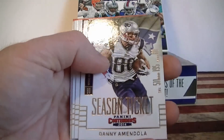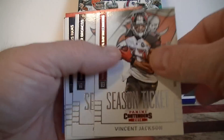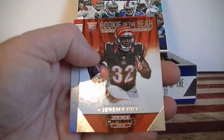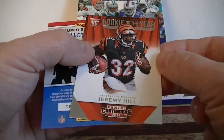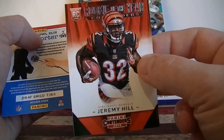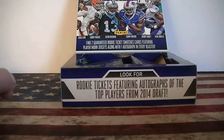We've got Tori Smith, Amidola, Jordy Nelson, Fitzgerald Jackson, Peyton Manning, Sam Bradford, Luke Cookley, and a rookie — Rookies of the Year, Jeremy Hill. Awesome, one of my PC guys. Always nice to have a rookie card of one of my PC guys.